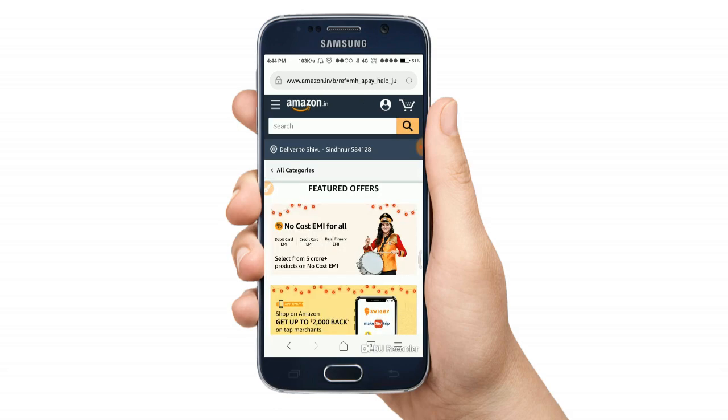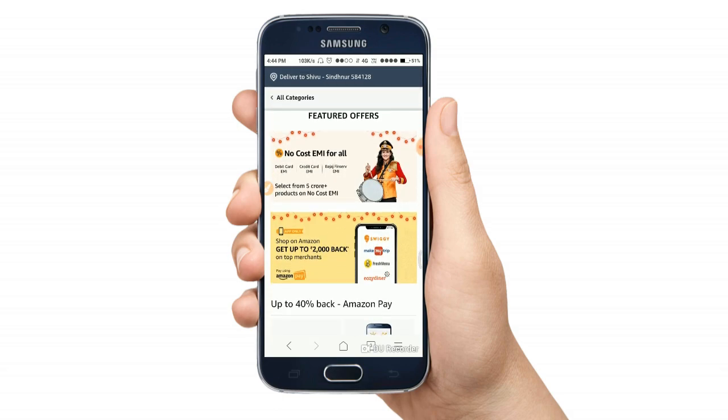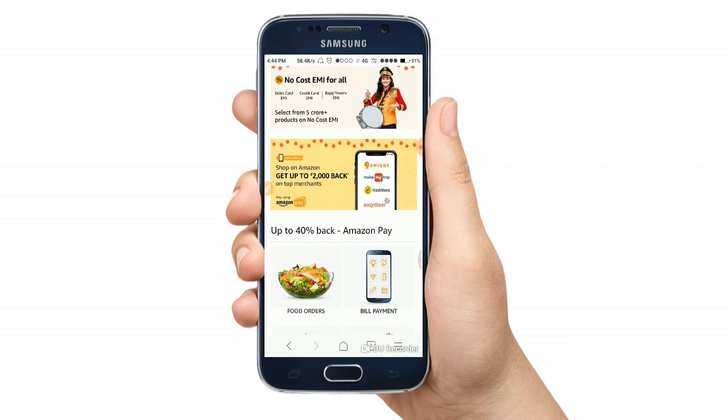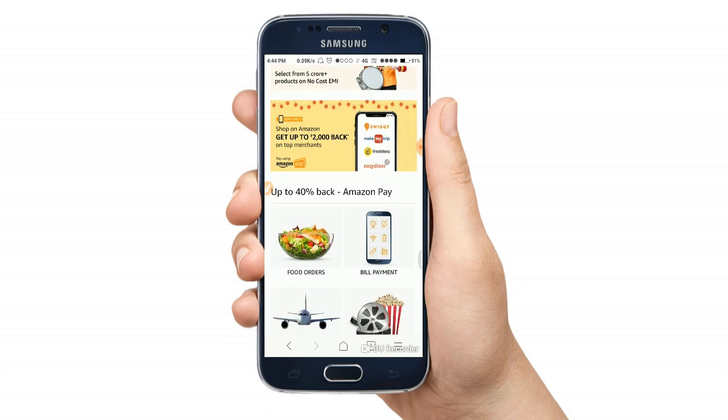The new offer section includes no-cost EMI for all — debit card, credit card, and finance EMI. You can choose your product and select no-cost EMI. You can choose your Amazon app and select amounts like $100.